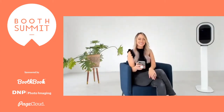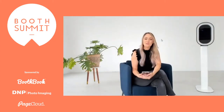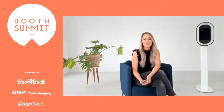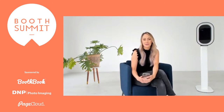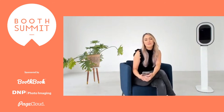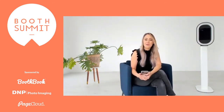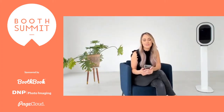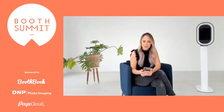Well, hello everyone. Welcome to Virtual Booth Summit by Photobooth Supply Co. My name is Catalina, and I'm the owner of Modern Photobooth Company here in Ottawa, Ontario, Canada. I'm so happy that you could join us today. And while we wait for everyone to come in, please drop your name and where you are joining us from, because I'd love to know where everyone's tuning in.